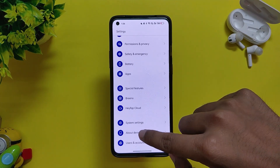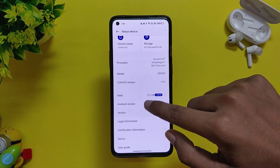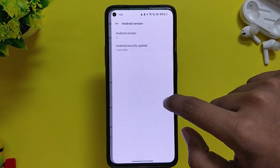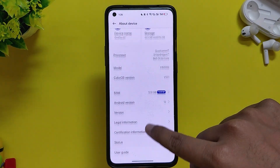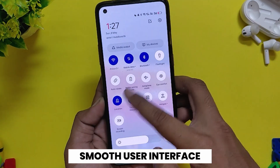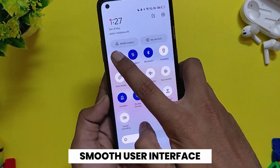I've been using ColorOS 12.1 build C.26 on my OnePlus 8T for the last week and I'm going to share all the problems and bugs in this build. Also I'll try to answer all the doubts and questions that people asked in my previous video. First of all, let's talk about the smooth user interface.